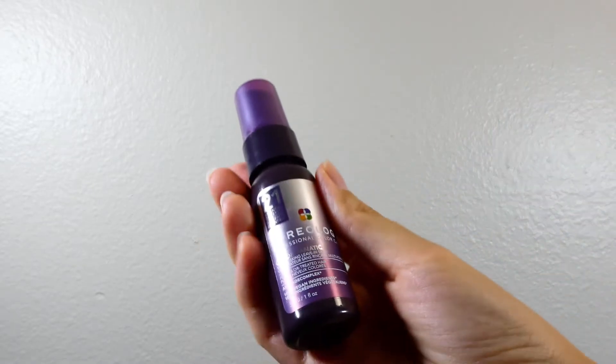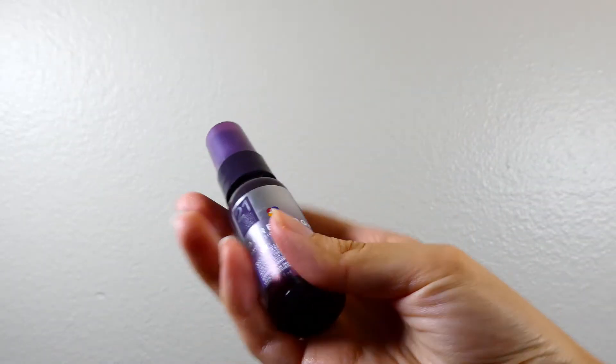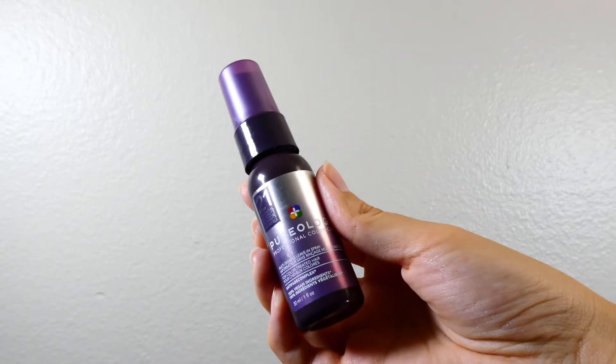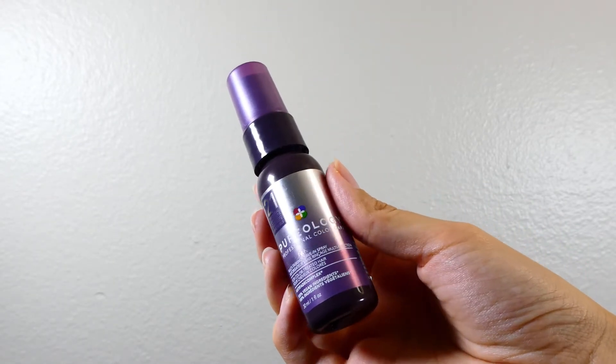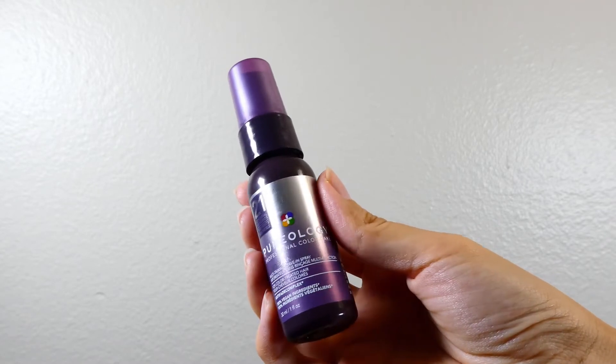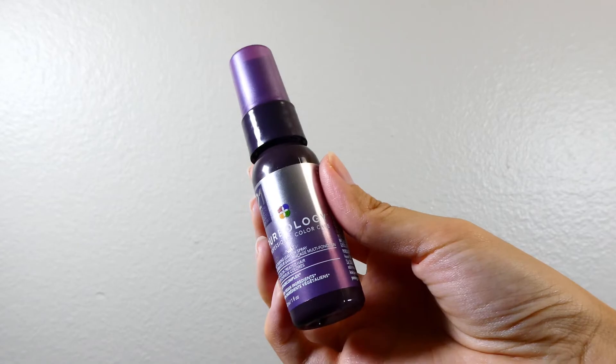Next in our expensive hair care products is the leave-in conditioner, which is the Pureology Professional Color Care leave-in conditioner, which seems a lot more lightweight than the one I currently have. We'll see if it can beat it.